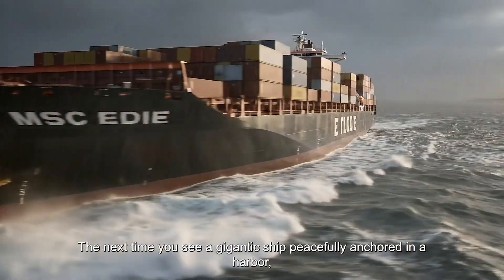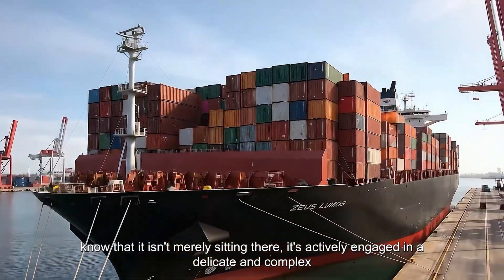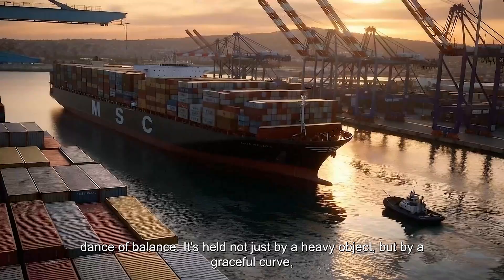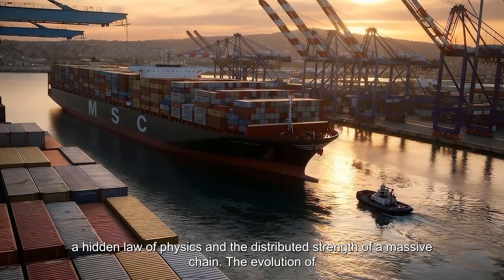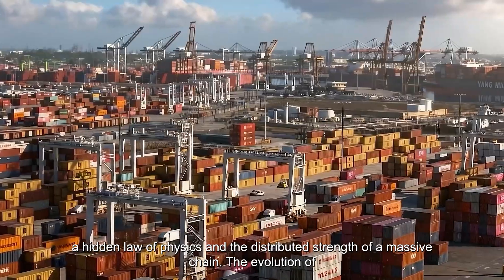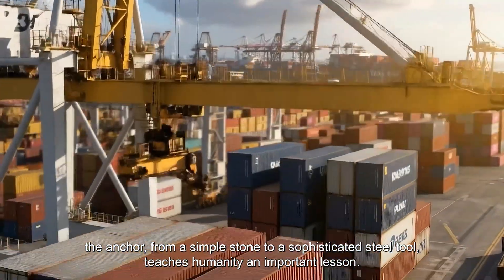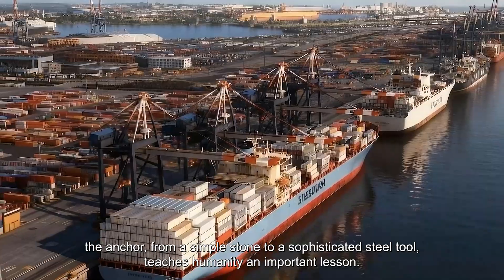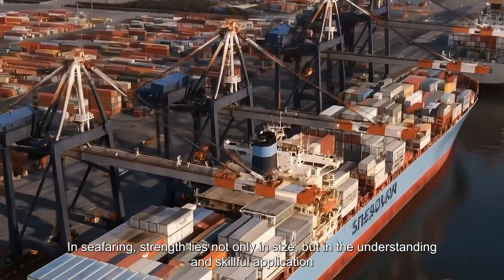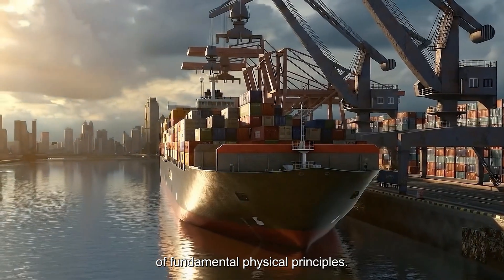The next time you see a gigantic ship peacefully anchored in a harbor, know that it isn't merely sitting there. It's actively engaged in a delicate and complex dance of balance — held not just by a heavy object, but by a graceful curve, a hidden law of physics, and the distributed strength of a massive chain. The evolution of the anchor, from a simple stone to a sophisticated steel tool, teaches humanity an important lesson: in seafaring, strength lies not only in size, but in the understanding and skillful application of fundamental physical principles.